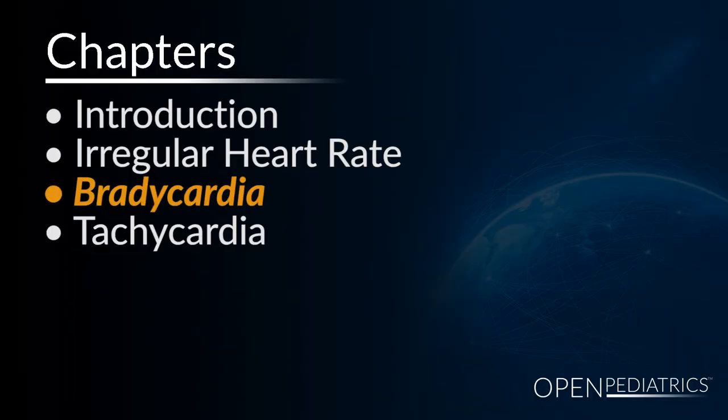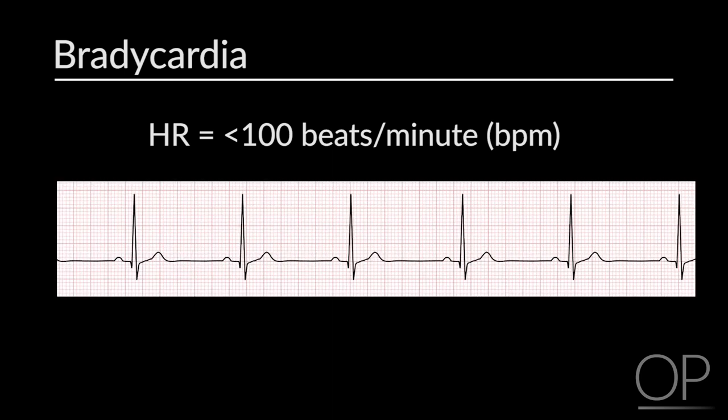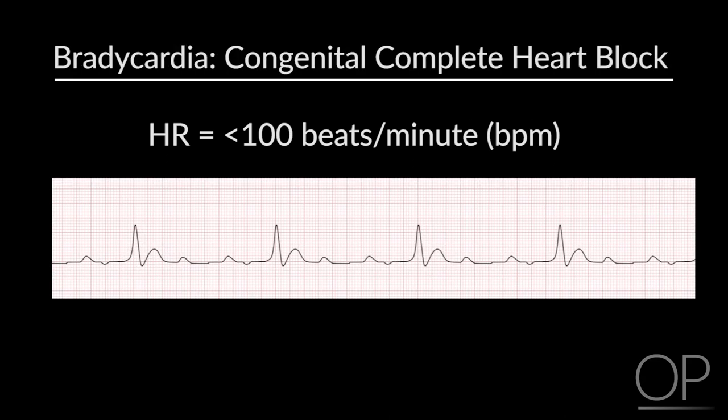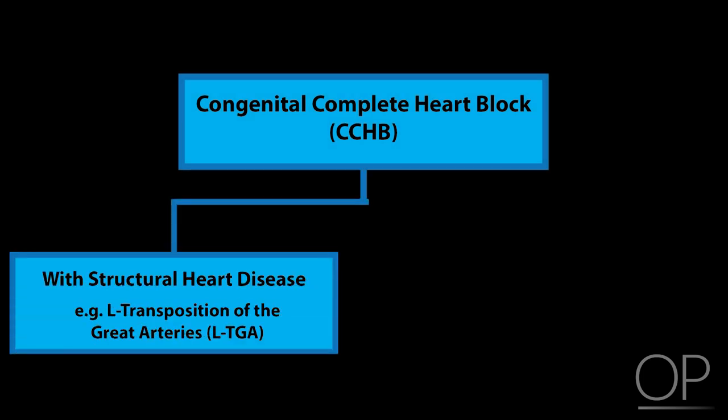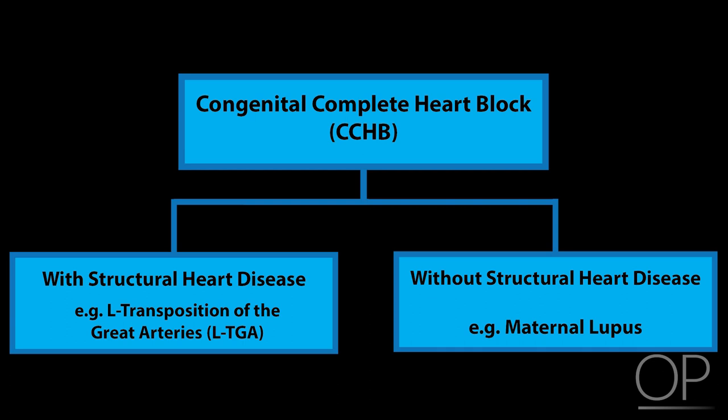Bradycardia. When I'm talking about too slow, I mean rates in the 60s and 70s. These are almost all from congenital complete heart block. Kids with congenital complete heart block come in two different flavors: one with heart disease — usually L-transpositions or some other form of complicated congenital heart disease — and one without structural heart disease. Those without structural disease are almost all due to maternal lupus or anti-nuclear antibodies that somehow attack the conduction system.